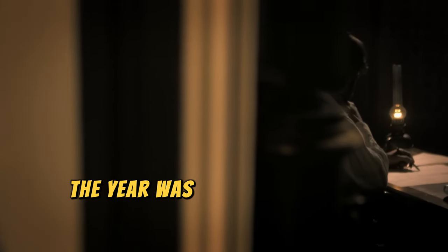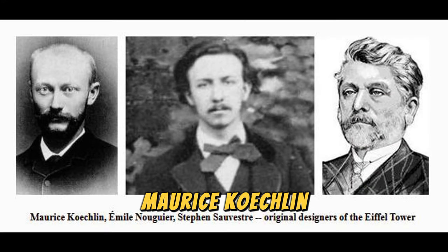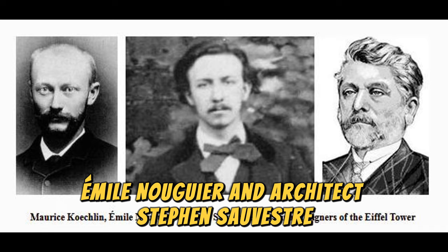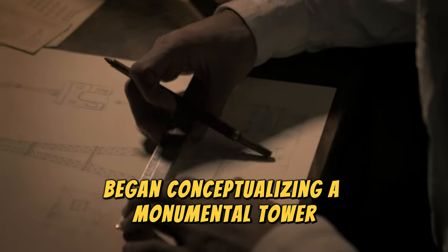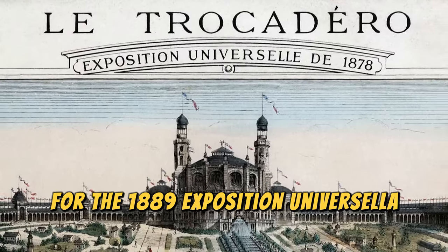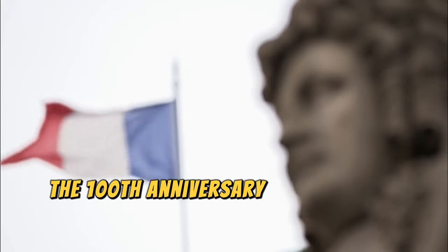The year was 1884 when Gustave Eiffel and his team of engineers, Maurice Koechlin, Emile Nouguier, and architect Stephen Sauvestre, began conceptualizing a monumental tower for the 1889 Exposition Universelle, commemorating the 100th anniversary of the French Revolution.